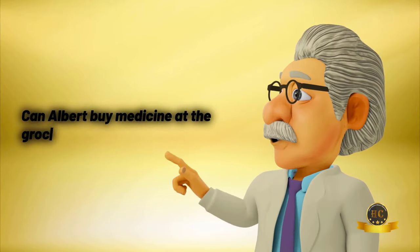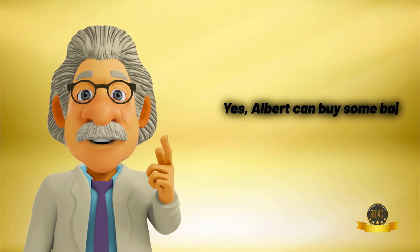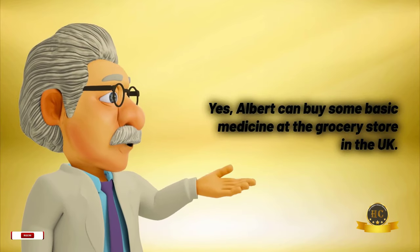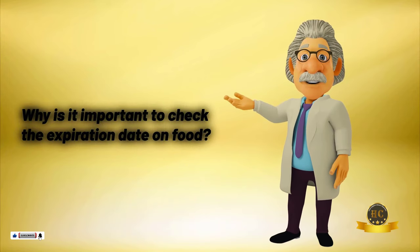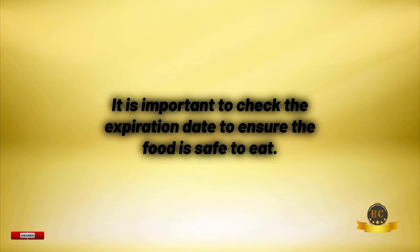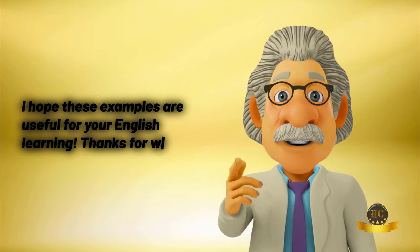Can Albert buy medicine at the grocery store in the UK? Yes, Albert can buy some basic medicine at the grocery store in the UK. Why is it important to check the expiration date on food? It is important to check the expiration date to ensure the food is safe to eat. I hope these examples are useful for your English learning.